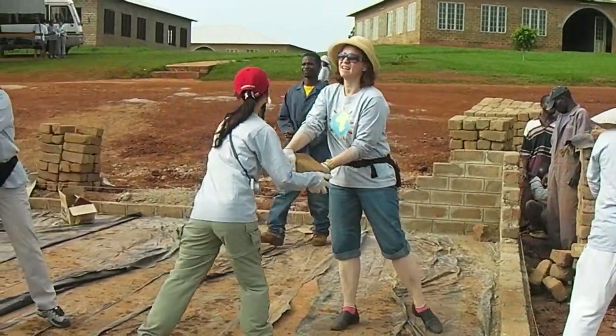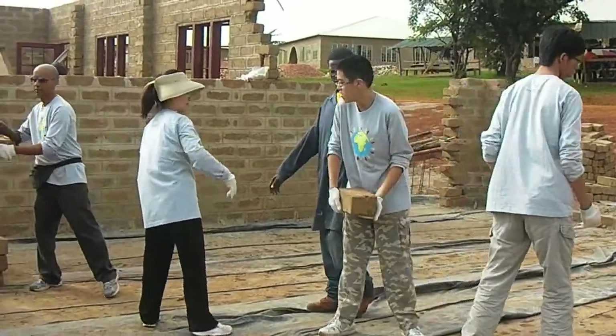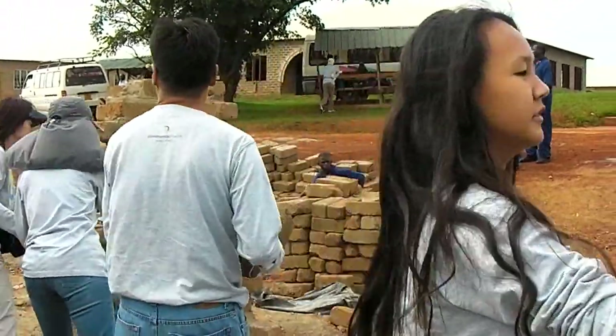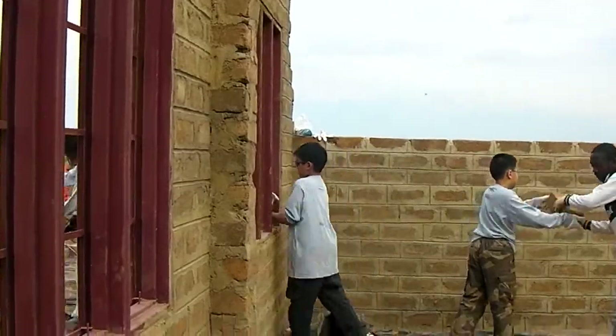These bricks had to be moved from where they'd been dumped to the actual place where we were building the classrooms. And they weighed a good twenty pounds each — that's nine kilos.